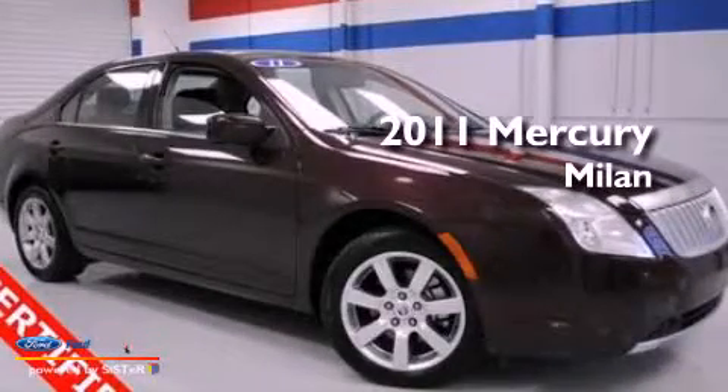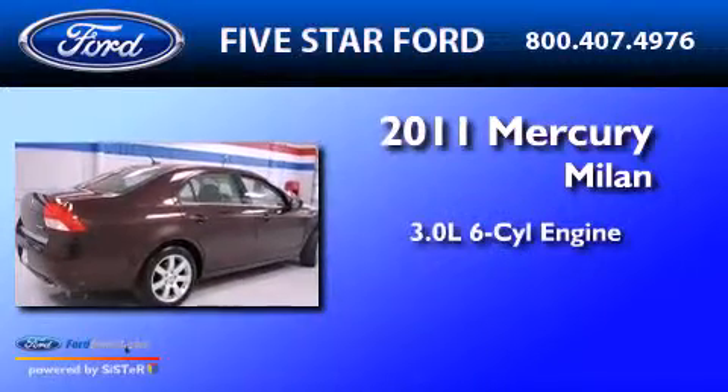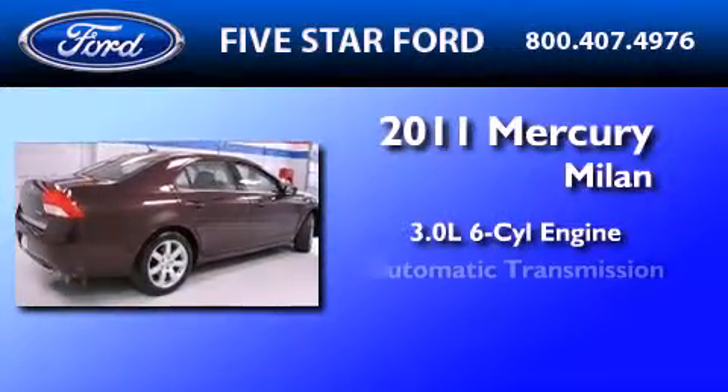This is a certified pre-owned 2011 Mercury Milan. It features a 3.0-liter six-cylinder engine and an automatic transmission.